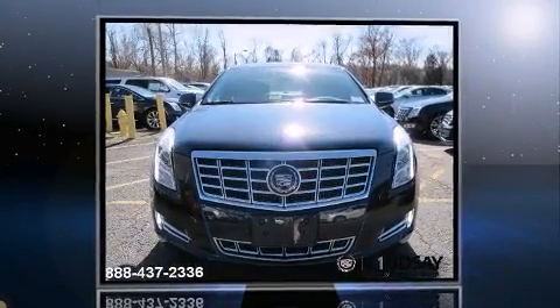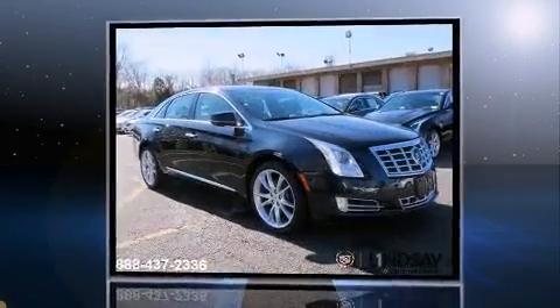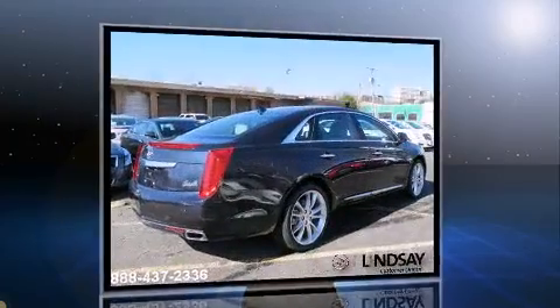This four-door, five-passenger sedan provides a satisfying ride for all passengers. Under the hood, you'll find a six-cylinder engine with more than 300 horsepower, providing a smooth and predictable driving experience.